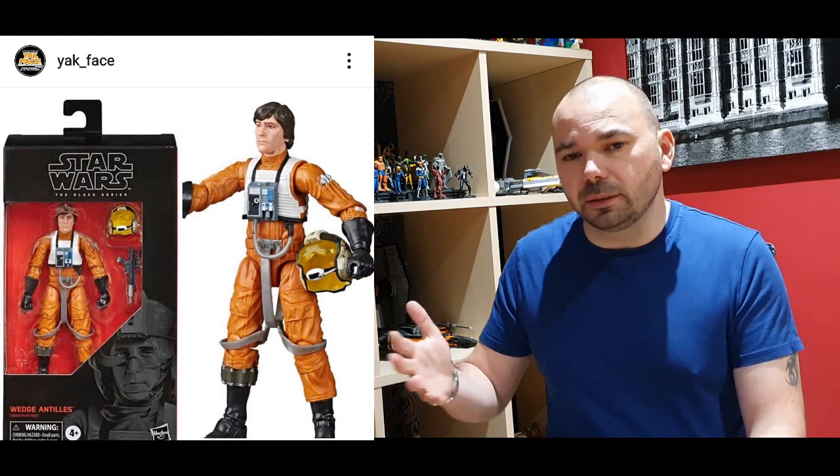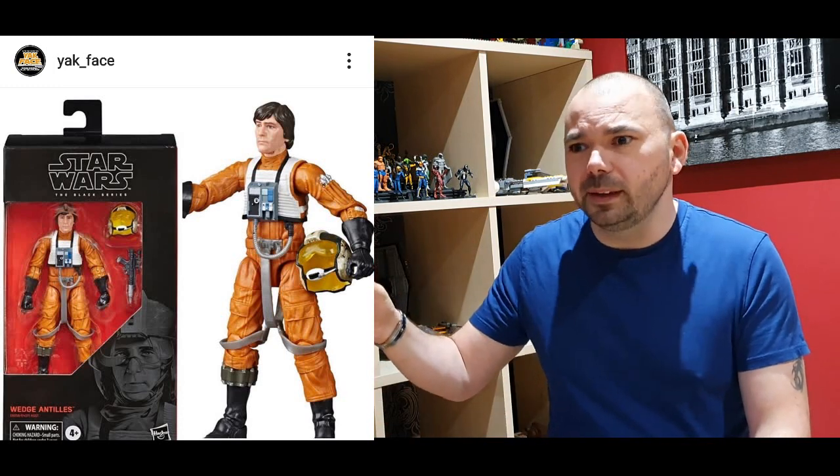Also coming out of nowhere — Wedge Antilles! It kind of looks like a head swap with Luke's outfit and stuff on there. Do I think it looks like Denis Lawson? Not really — he kind of looks a bit like the guy at Yavin who said 'we can't hit those targets, they're no bigger than two meters.' That actor was also supposed to be Wedge Antilles, but they used the American actor. I think he looks more like him actually, and he looks like Wedge in the cockpit shots.